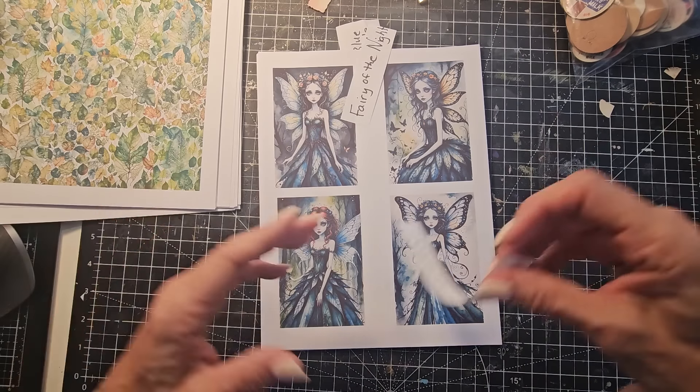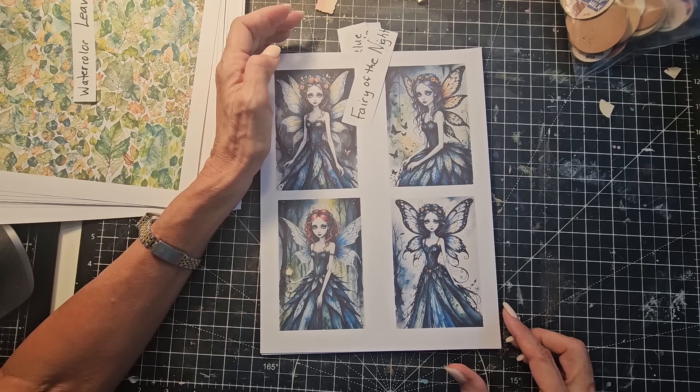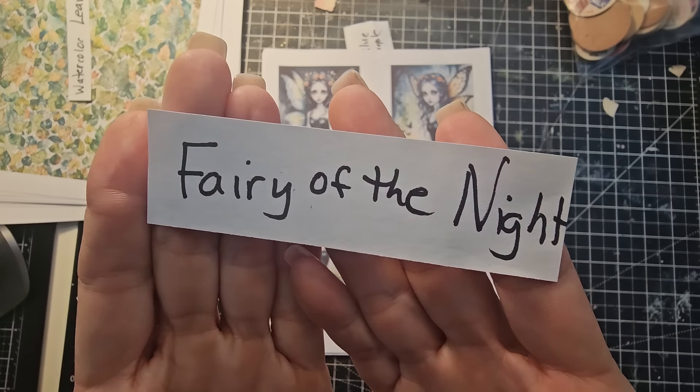Watercolor Leaves can obviously be used for nature, botanical, spring, fall — it will work for both — and summer as well. The next one is called Fairy of the Night. She's just absolutely lovely, and this is who you might find floating around at nighttime in the early evening doing her fairy-like things.